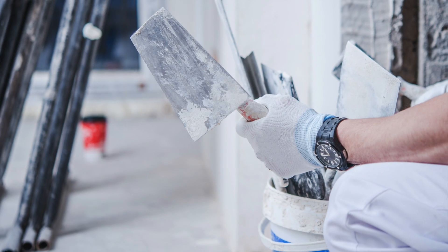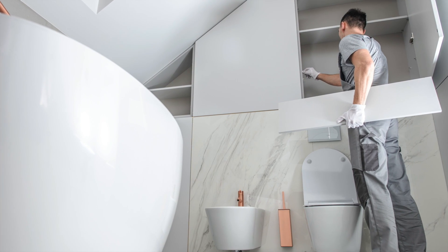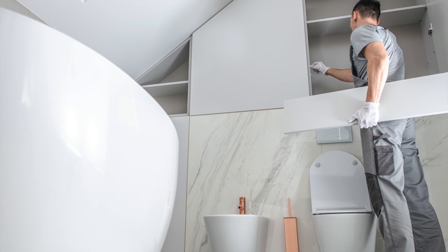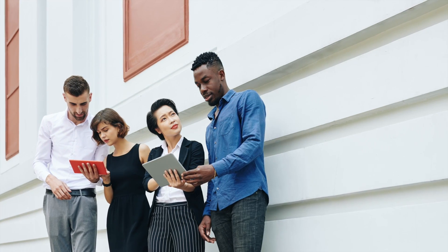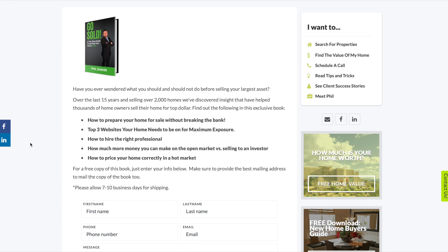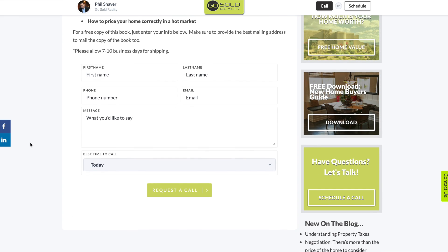The book goes over what you should and should not do to your property to get maximum dollar without breaking the bank, and what decision is right for you depending on your situation — whether that's a cash offer or listing on the open market. Go to GoSoldBook.com to request your free copy. If you have any questions or need more help, feel free to call or text at 480-305-6688.